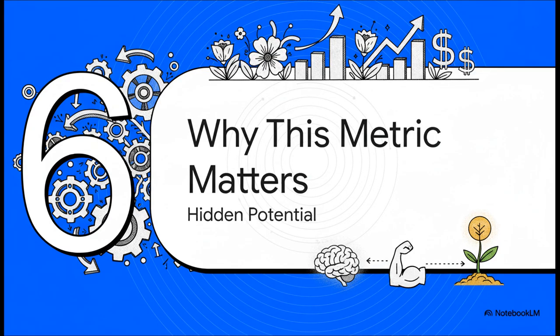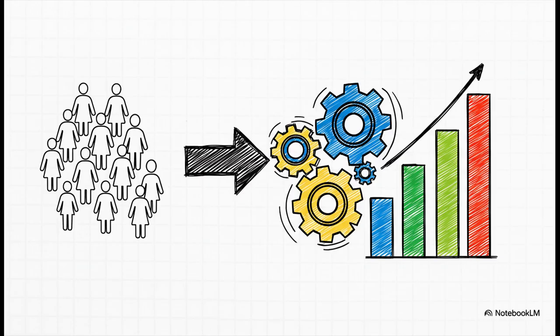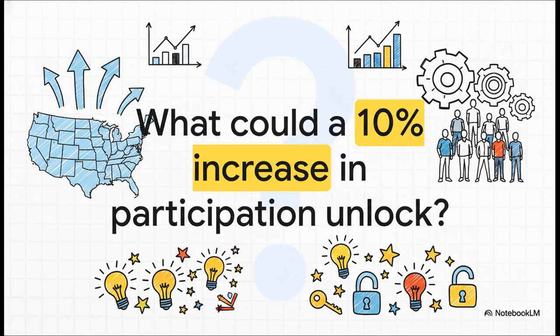After all that, you might ask: why does this one number matter so much? Because even with its flaws, it points to something huge — a country's hidden economic potential. That giant gap between the current rate and 100% isn't just a statistic; it's a reservoir of untapped human potential. If a country can figure out how to bring even a small fraction of those people into the official workforce — maybe with better childcare, job training, or more flexible work — it could massively boost its entire economy. Every single percentage point represents millions of people, millions of brains and skills ready to contribute. What if a country like the U.S. could boost its participation rate by just 10%, from 62% to 72%? Can you imagine the explosion of talent, productivity, and economic growth that would unlock? This one little number doesn't just tell us who's working today — it shows us how much incredible human potential is still waiting on the sidelines.